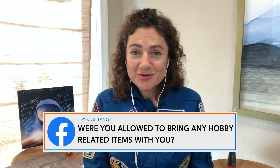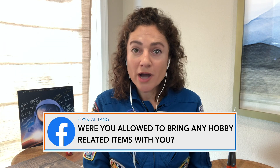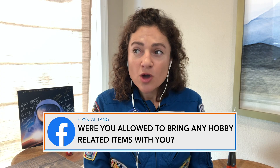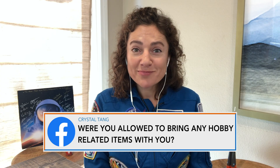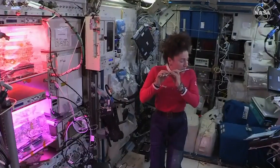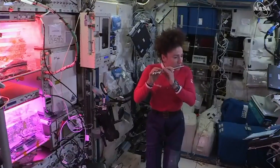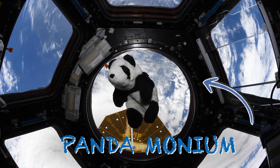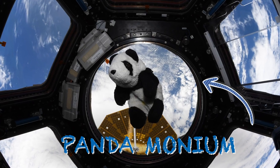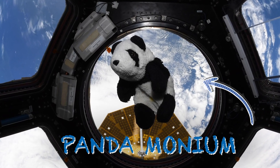We are able to bring a few items with us — some personal items that you want to support throughout your mission. One of the things that I brought was my piccolo. I also flew my panda bear, Pandamodium, who has been with me since I was six years old. He's been to the Antarctic, he's been traveling all around the planet, and now he's also been to space.